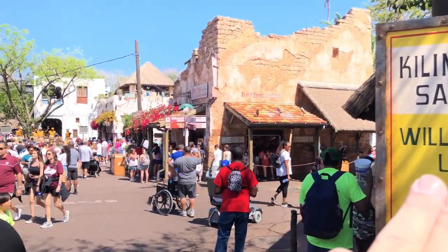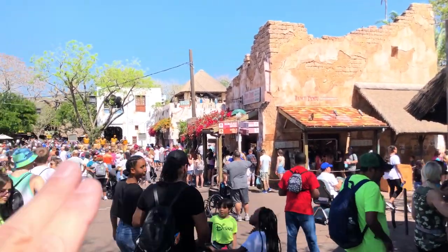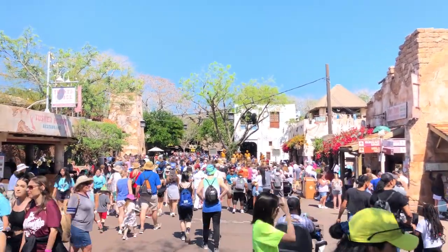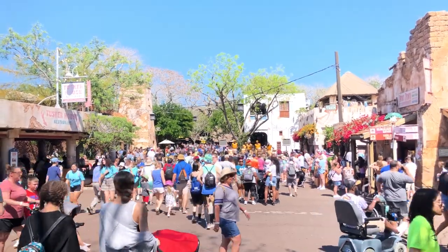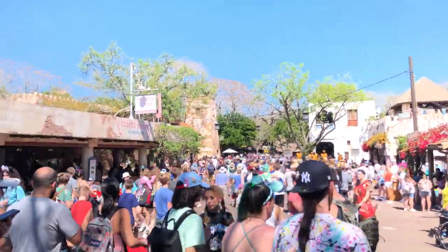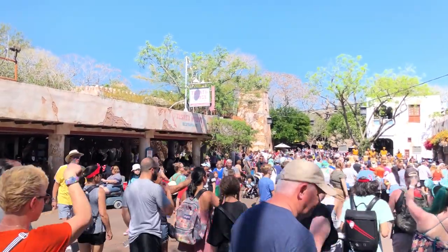This will take you to Asia this way. The performers come out so it gets a little crowded. These are the crowds today and this is a Friday. Safari is that way, and that's where we are going today — Tusker House.